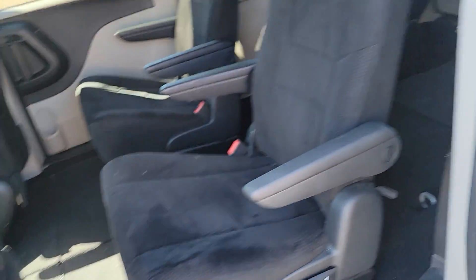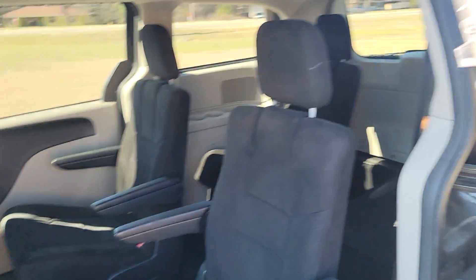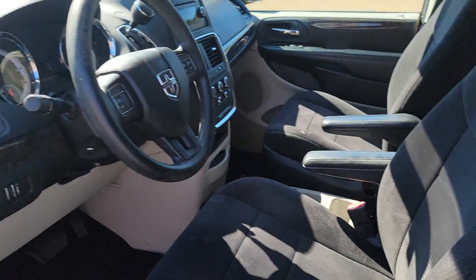There is a button on the fob as well. These seats actually store all the way flat down underneath the floor, so you have one gigantic flat floor and you could be living that camper life. Totally serious.